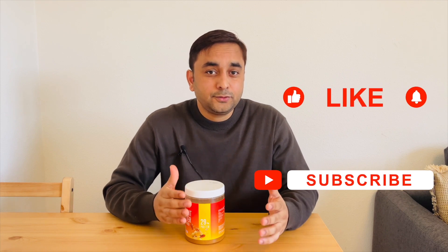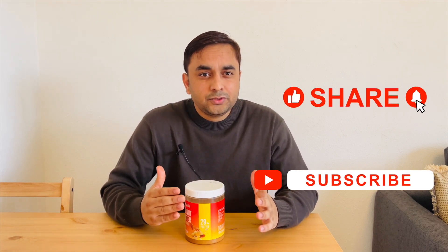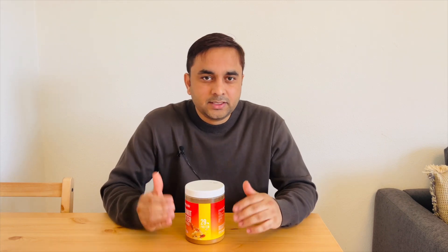If you have any questions related to this product, body transformation, or muscular gain, you can comment on this video. This is a simple review of this particular product. If you really like this video, please subscribe to our YouTube channel Research Rocks and press the bell icon so you can receive everyday tech-related videos or body transformation and unboxing related information. Till then, Jai Hind, Vande Mataram.